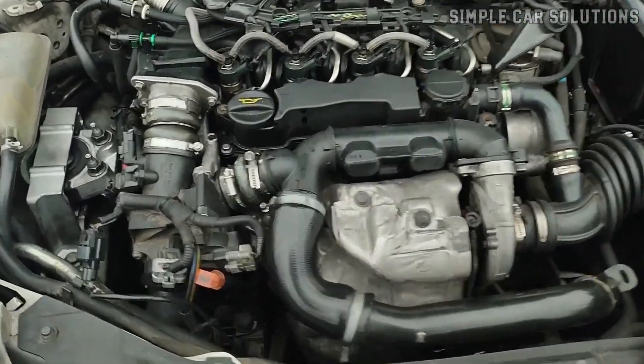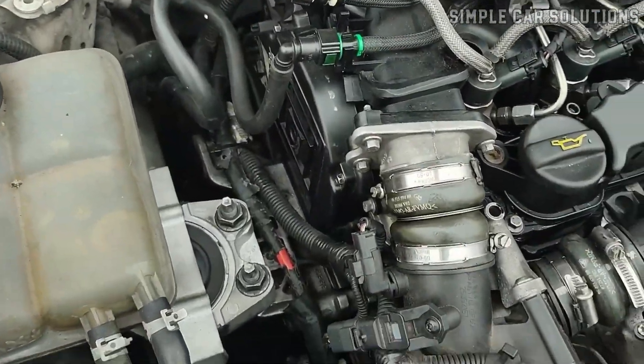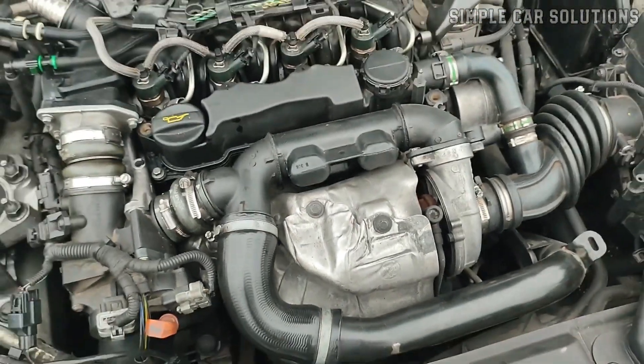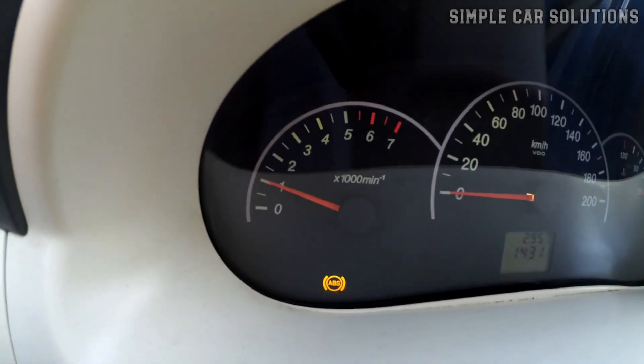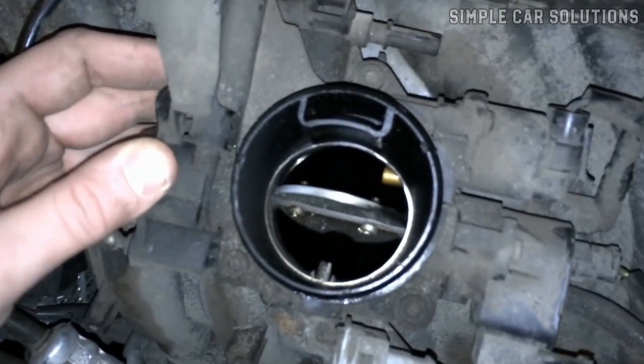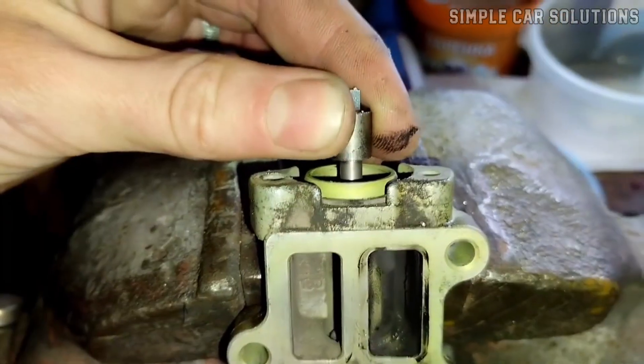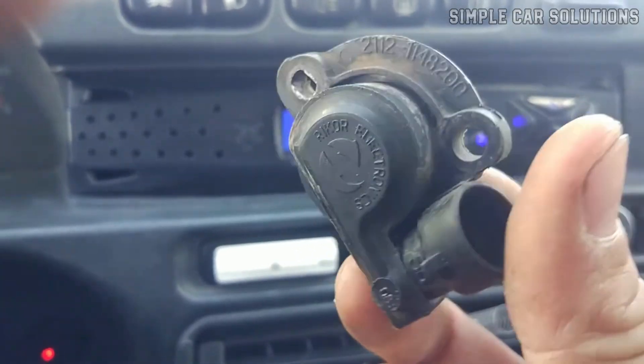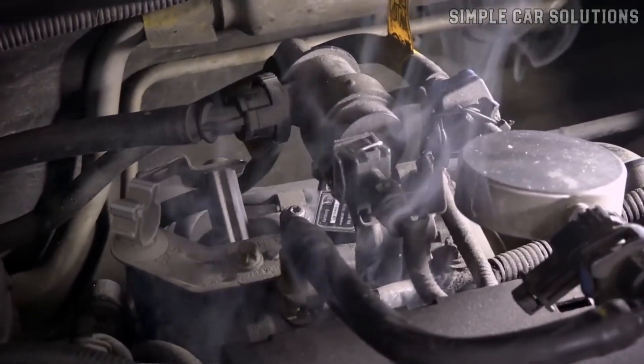Scanning the onboard computer is the first step, as it can direct you to the exact problem with the engine. As for common causes of fluctuating RPMs, they could include a dirty throttle body, a faulty idle air control valve, a malfunctioning throttle position sensor, or even a vacuum leak.